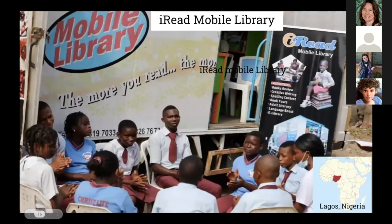Now to Nigeria: the I Read Mobile Library. This library on wheels began as a dream. When Funi Ilori started her project, she carried books in baskets from home to home. Years later, she received a grant and now drives a brightly colored truck to neighborhoods in Lagos to share her passion for reading with children who have limited access to books. According to Ilori, 'Readers are leaders. If we do not raise readers now, we would be raising leaders without the know-how. Every citizen in Nigeria should have access to a library.'